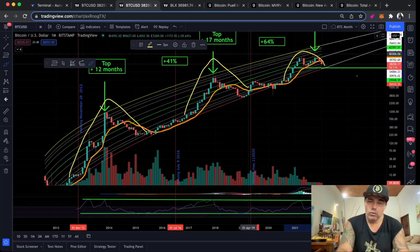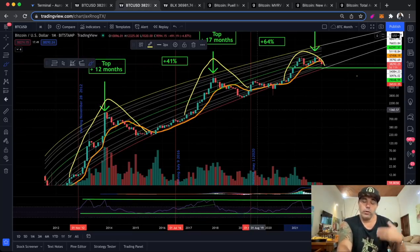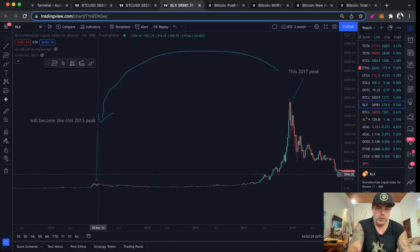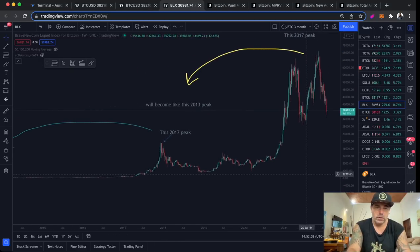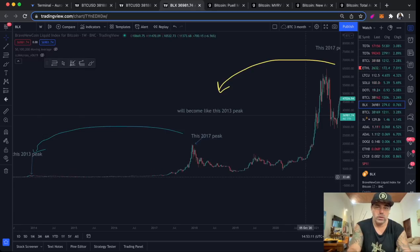To be able to understand that you just need to keep buying Bitcoin, I need to open this other chart. On this chart you will see that this was that 2014 peak, and when 2017 created a new peak, this 2014 peak was nothing anymore — it was a very small hump in the chart. So I said to you that the 2017 peak moment is going to look like the 2013 peak. And during this bull run, when it unfolded, that 2017 peak is not that big anymore — it's small. 2013 you don't see anymore.